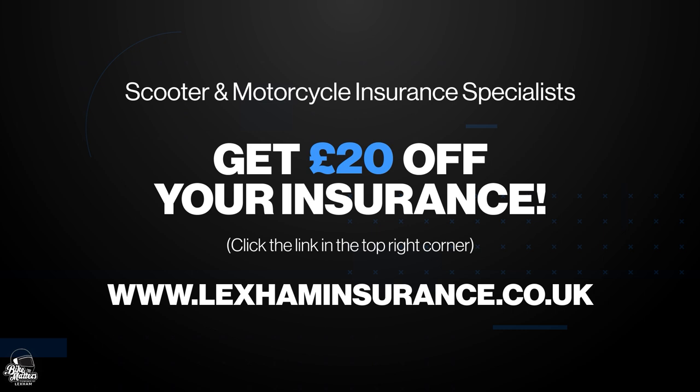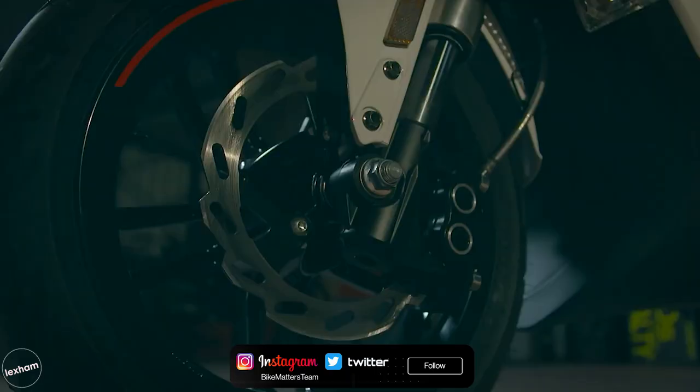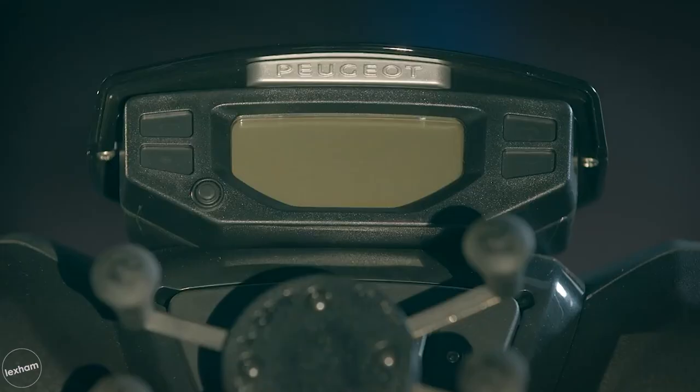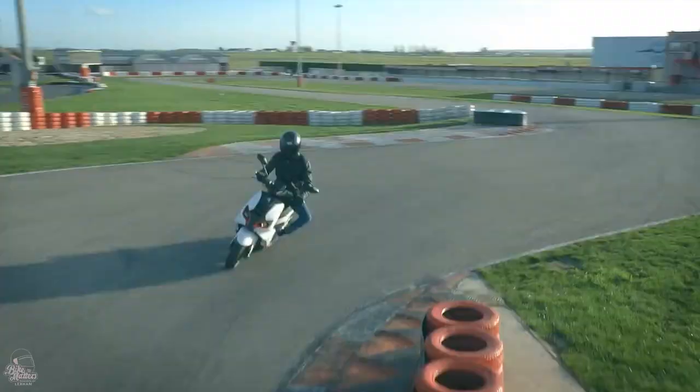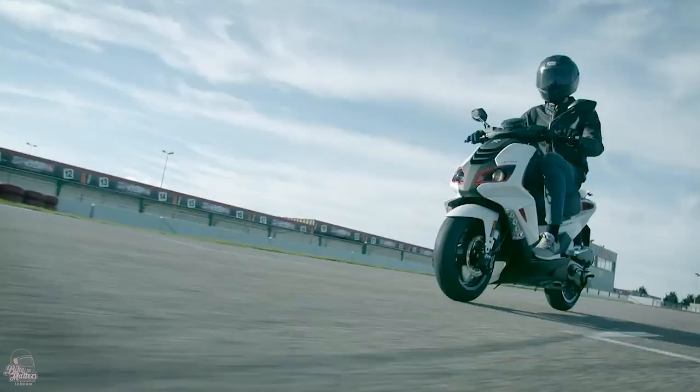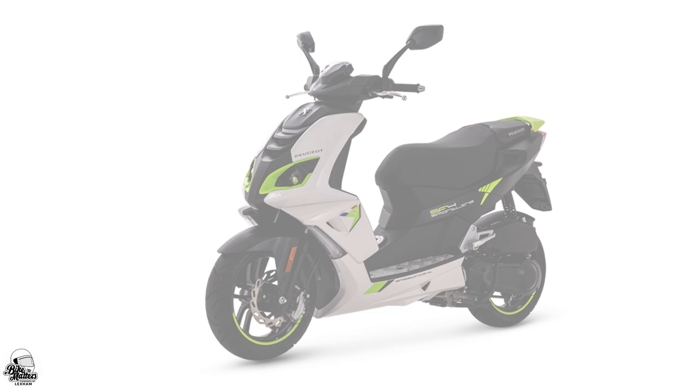At number five it's the Peugeot Speedfight 4 50. Making a return to our top 10 50cc list, the Peugeot Speedfight 4 is one of the most popular options on the 50cc market. An aggressive design available in a number of colourways and variants, the Speedfight provides plenty of options for new riders. The sharp and sporty detailing and LCD dashboard are nice aesthetic touches which really earn the Speedfight 4 crowd-pleaser status. The new injection engine makes this a nippy little option for towns and cities, and it can be yours for £2,499.